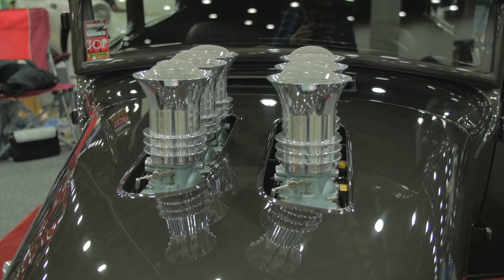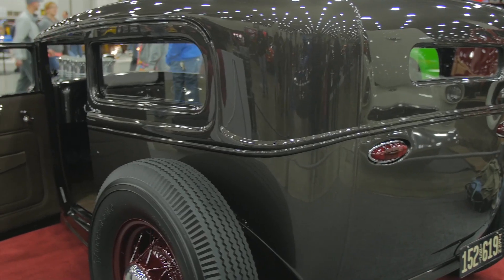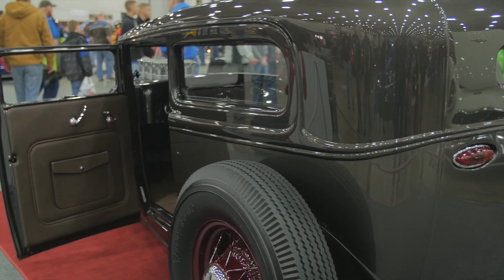This one is my own personal car for a change. I've built probably 30 customer cars, so it's time to build my own. We're running all nostalgic drivetrain — it's a 1956 DeSoto Hemi, 330 horsepower, with a later model five-speed and a nine-inch rear end.